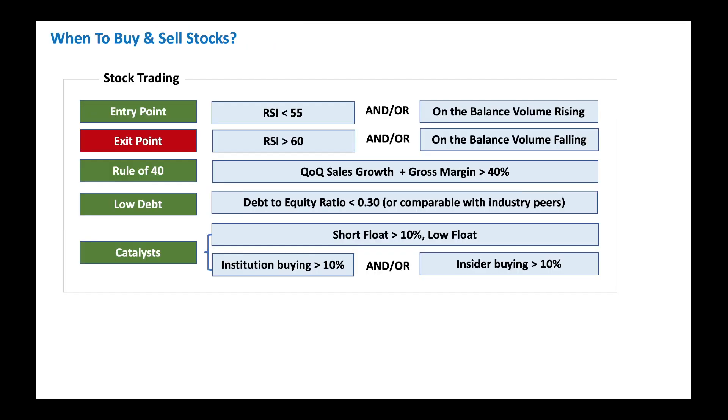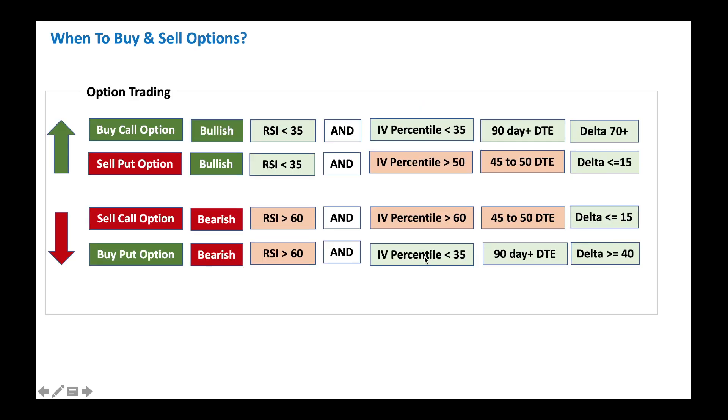So with that, thank you very much. This tells you about when to buy and sell stocks. Look for RSI levels before you buy - that will make sure you get a nice entry point. Typically RSI less than 55 or so. Also look at rule of 40, low debt. Look for catalysts like short ratio, institution buying, or insider buying. For options buyers and sellers: if you're a call option buyer, look for low RSI and low IV percentile. If you want to sell put options, you want RSI to be low and IV percentile to be high, so you bring in good premium.